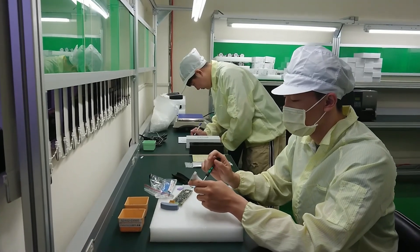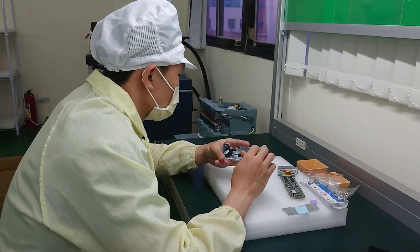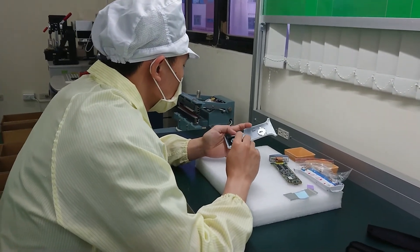Most importantly, besides the core tech team, all products from LearTech are made in Taiwan and we can support update and warranty service globally. We also have ODM cooperation with other companies to achieve a win-win situation.